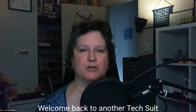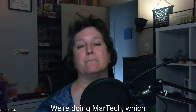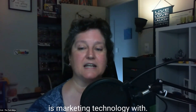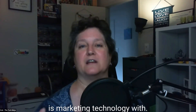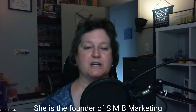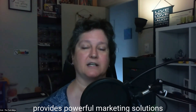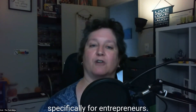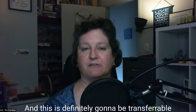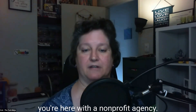Hi, everyone. Welcome back to another TechSoup Connect Australia presentation. We're doing MarTech — marketing technology — with amazing marketer guru Rachel Collard. She is the founder of SMB Marketing Solutions, a company that provides powerful marketing solutions specifically for entrepreneurs. And this is definitely going to be transferable and applicable to your nonprofit if you're here with a nonprofit agency.